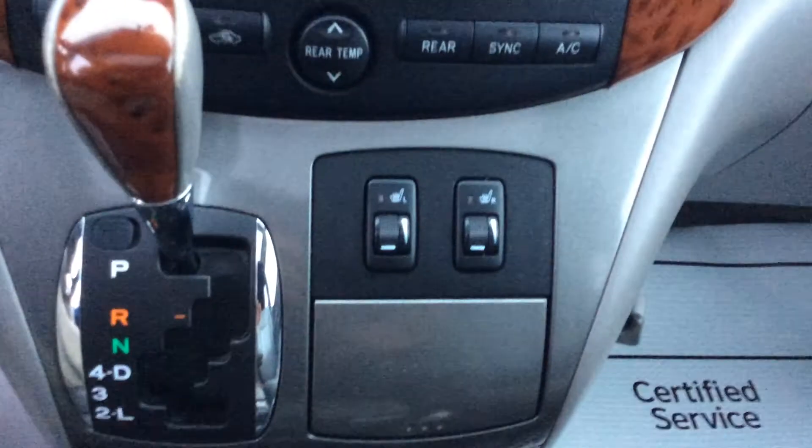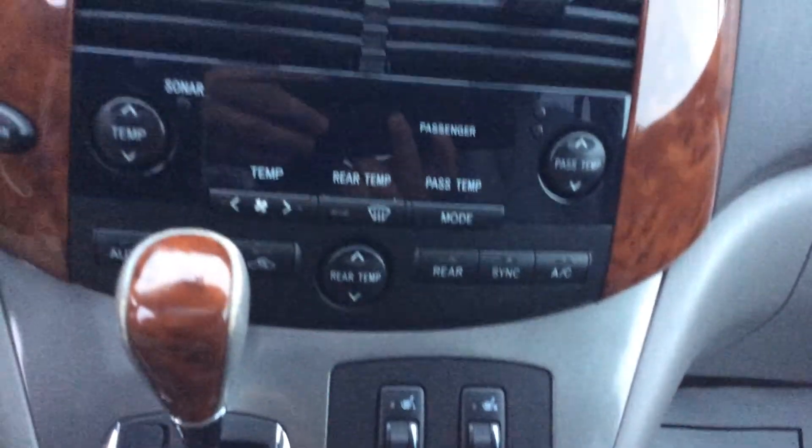You'll immediately notice it has several very nice features, including the large touchscreen which actually displays your backup camera for you. All of your radio settings are right there, your heated seats are controlled right there, and all your easy access temperature controls for the whole vehicle are right in between.